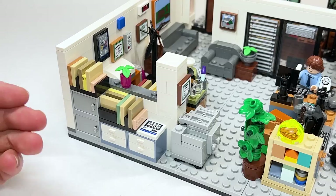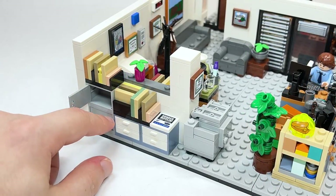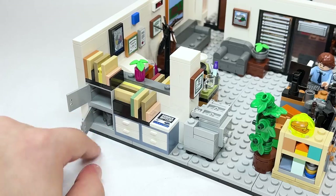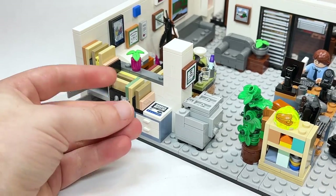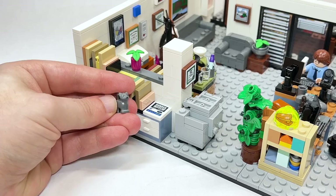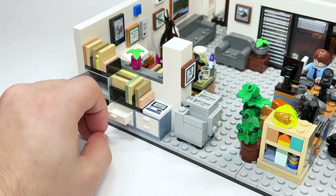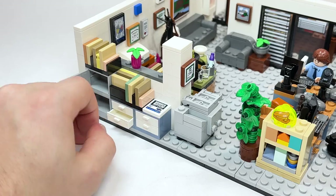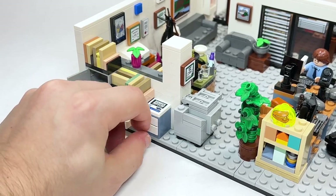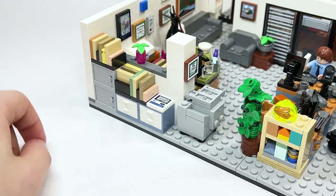This wall actually belongs to Accounting, right behind Angela's desk. There are little units here — nothing in the top one, but the bottom one has a little kitten, which I believe represents Bandit from one of the most iconic openings. She also has other cats. Nothing hidden inside here either — no hidden weapons from Dwight. Trust me, we will get to them.